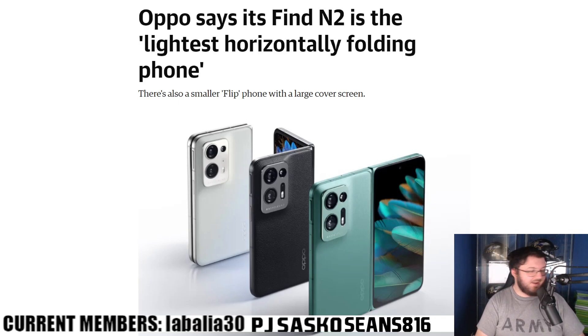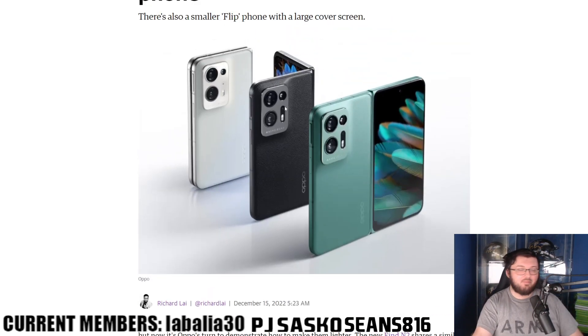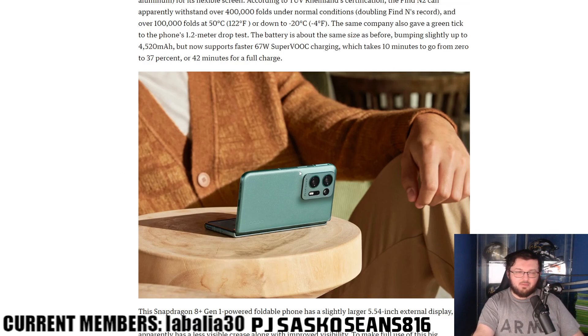Oppo finds a way to fix every single criticism or complaint by the average person on affordable phones. The Oppo Find N2 is the latest horizontally folding phone, and size and weight have plagued affordable phones for the longest time. The Find N2 is smaller than a lot of other foldable phones — longer on the horizontal axis but smaller on the vertical axis, making it more compact and less top-heavy.